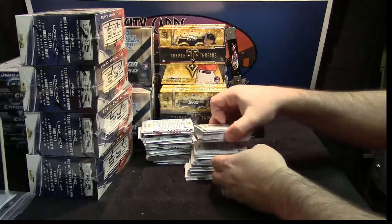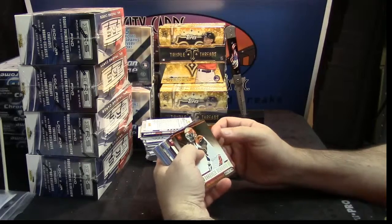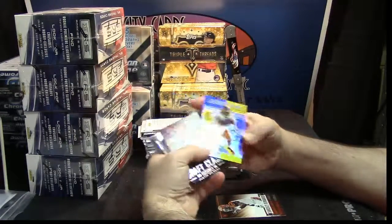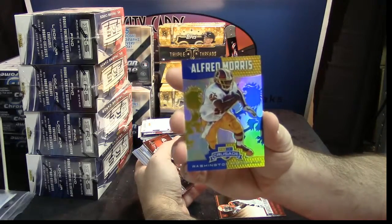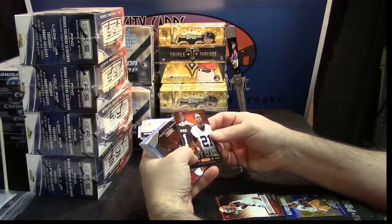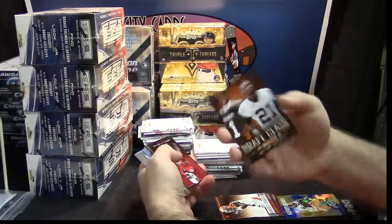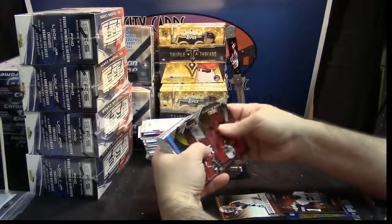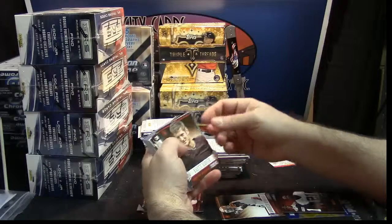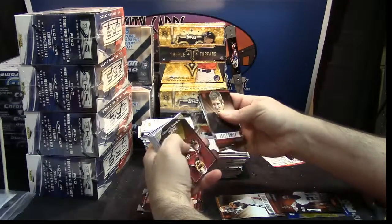Come here cards. We've got a Darquez Denard rookie, Sims rookie, Alfred Morris Crusade. Nice looking inserts too. Draft class, Justin Gilbert. Some veteran base. Kid reporter. Brett Smith rookie, Blake Bortles rookie, Logan Thomas, Brandon Cooks — all rookies.